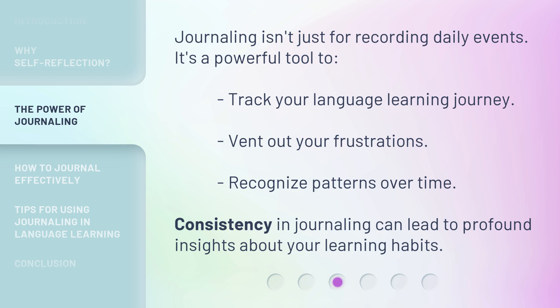Journaling isn't just for recording daily events. It's a powerful tool to track your language learning journey, vent out your frustrations, and recognize patterns over time. Consistency in journaling can lead to profound insights about your learning habits.